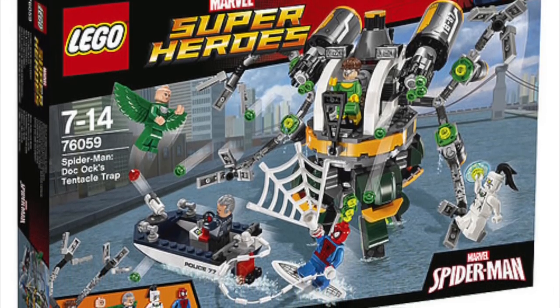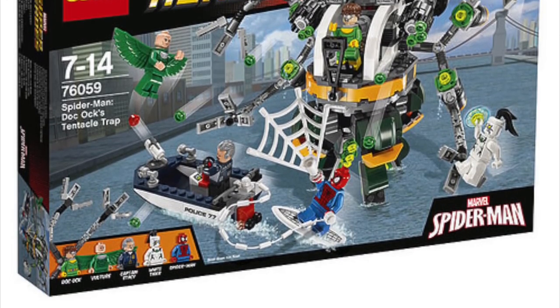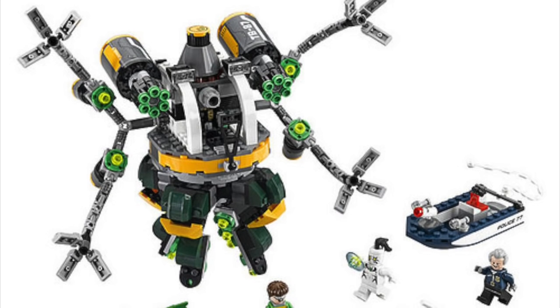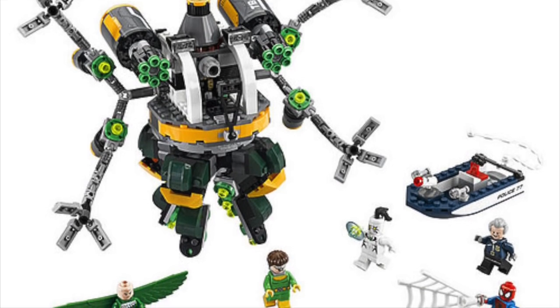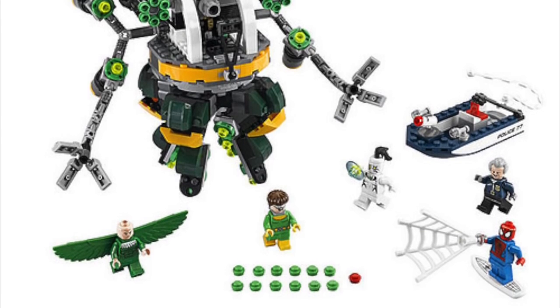First up, we have a new Spider-Man set with Doc Ock, which looks awesome. It's also going to have some other new characters, like the Vulture — you can see there. I made a custom of the Vulture, but of course it's always nice to get a real Lego version.